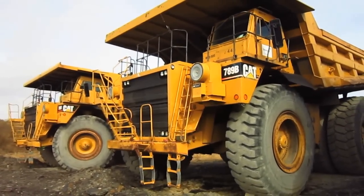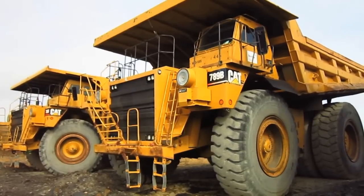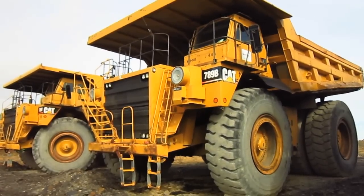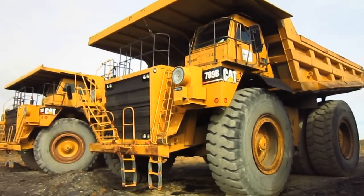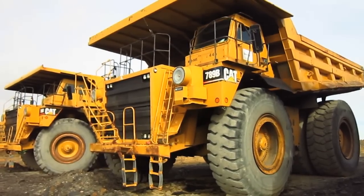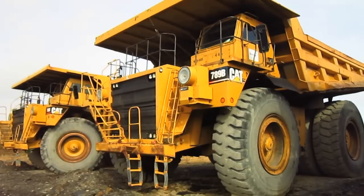To help give you an idea of the size of a 789B, this truck measures 18 feet tall from the ground to the top of the operator's cab, 26 feet 2 inches wide, and has a rated payload capacity ranging between 170 and 195 tons.